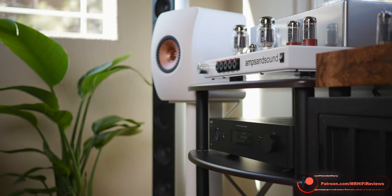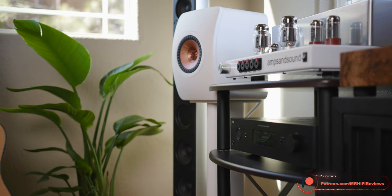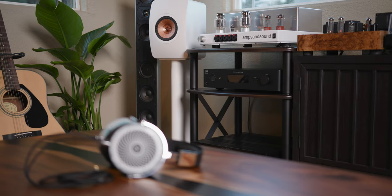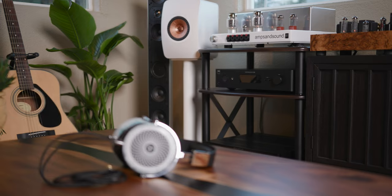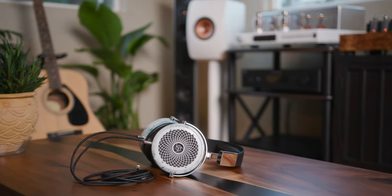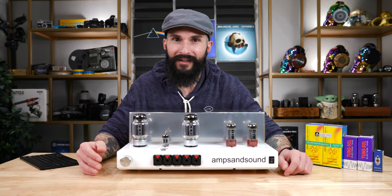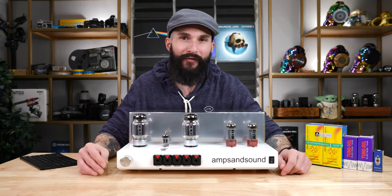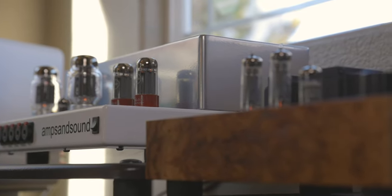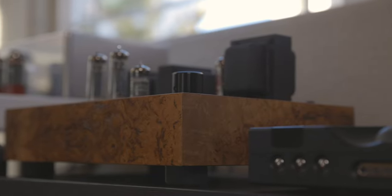The slam and punch from the ZMF Verite Open were also on another level when comparing to the ZMF Pendant. Utilizing the Rosson Audio RadZero — one of my favorite planar magnetic headphones for its incredible engaging signature, excellent punchy bass, and one of the best overall timbres from a planar magnetic headphone — was just an outstanding experience. I found myself listening primarily on the 16 ohm and 32 ohm taps, which was a nice option versus the ZMF Pendant, as the Pendant only has an 8 ohm and a 100 ohm tap. The 8 ohm tap doesn't fully flush out the RadZero's bass, whereas the 16 ohm and 32 ohm taps do a better job in my opinion.